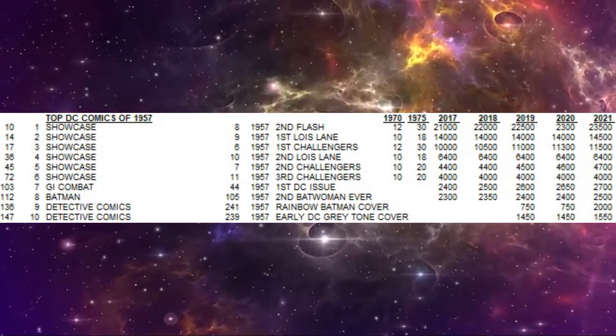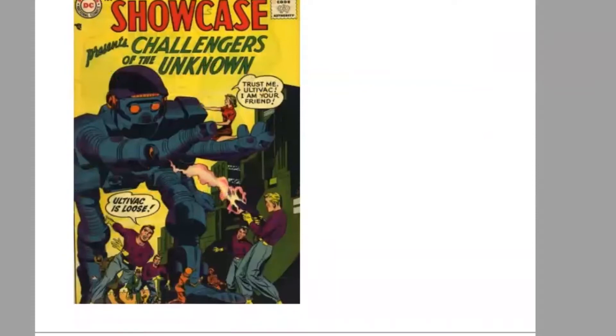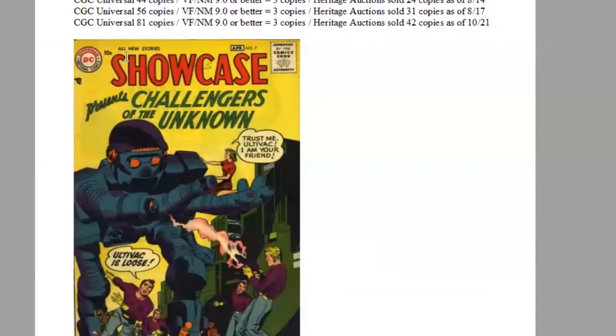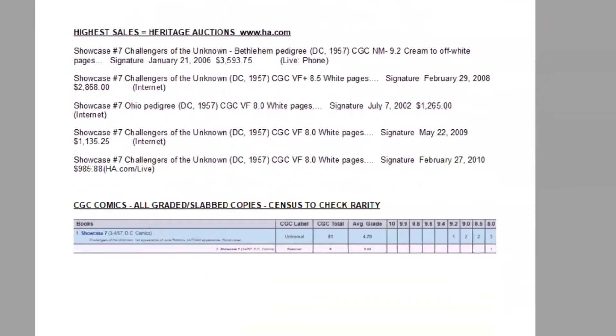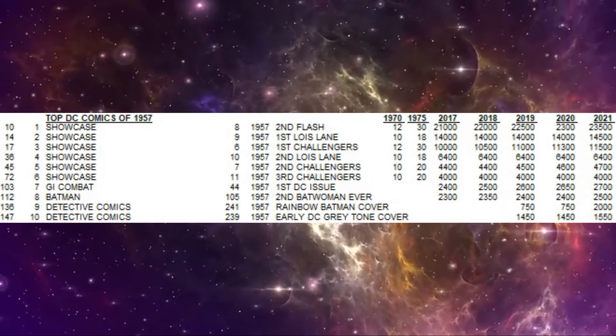The number 5 book of the year is Showcase number 7, the second appearance of the Challengers of the Unknown, with a robot cover by Jack Kirby on a yellow background — a classic dime comic. It's the 45th most valuable book of the decade, with a print run again estimated at 214,000 copies. There are 81 copies graded by CGC in all grades, three super high grade copies, and Heritage has sold 42 of these. In the Overstreet Price Guide this is starting to be a pretty pricey book — $4,700 in 9.2 raw. There's not a lot of movement in low grades, but it's moving at least a little every year. The book has not quite doubled in the last 15 years in high grades.